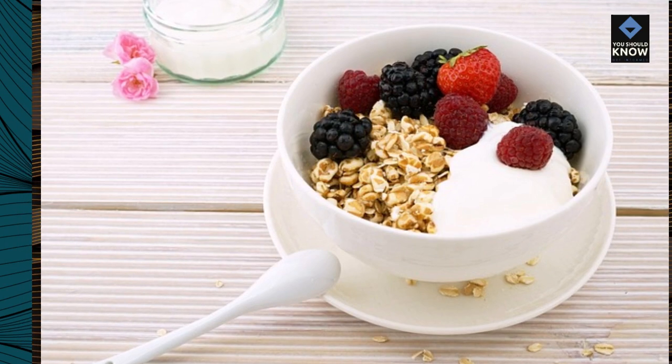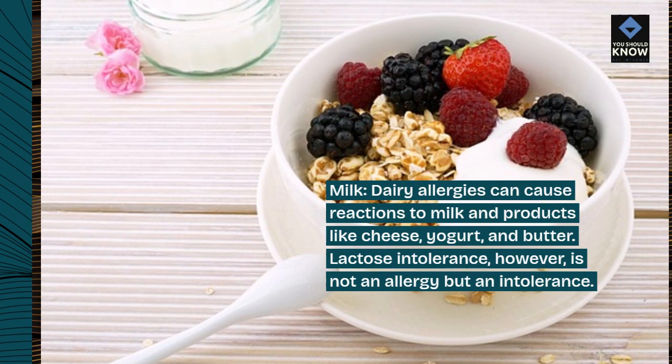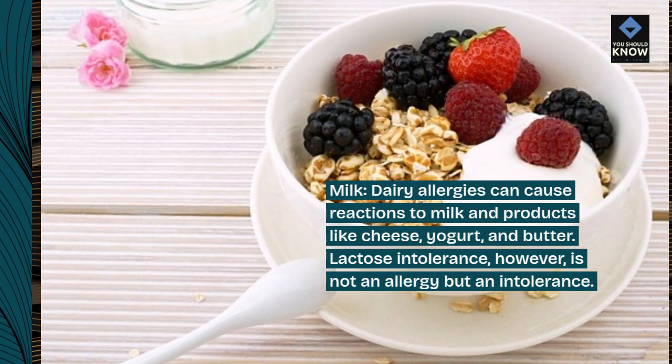Milk: dairy allergies can cause reactions to milk and products like cheese, yogurt, and butter. Lactose intolerance, however, is not an allergy but an intolerance.